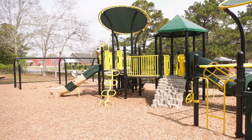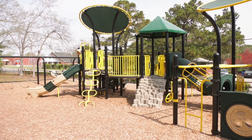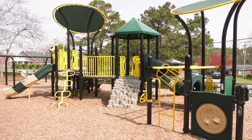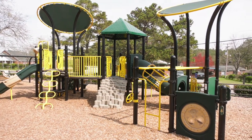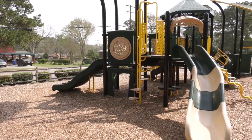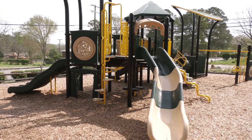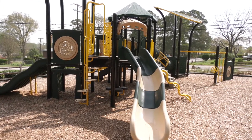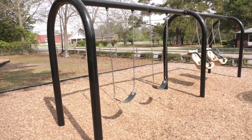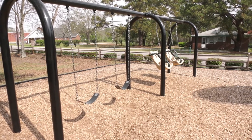As you continue on the path, we have a large playground that features an assortment of play elements. The playground is a post and platform system with a variety of play components such as climbing, slides, bridges, tunnels, and swings for plenty of play adventure for 5 to 12 year olds. The surfacing is engineered wood fiber, which is accessible and provides the proper fall safety for the playground, with a seamless transition from the playground to the walkway.